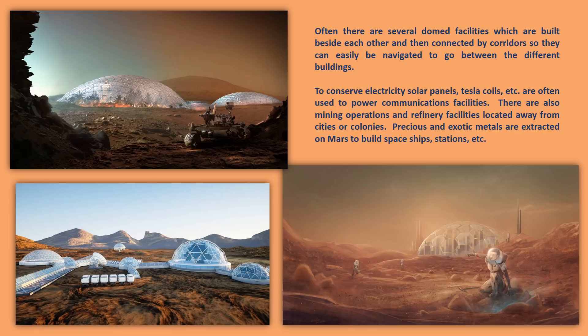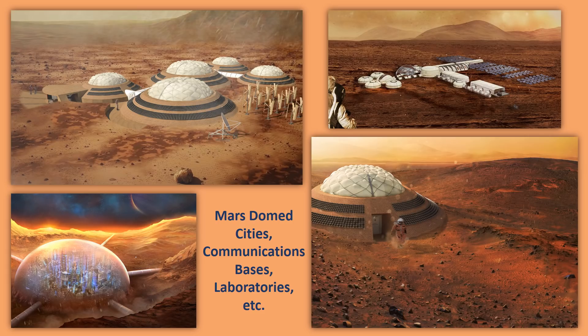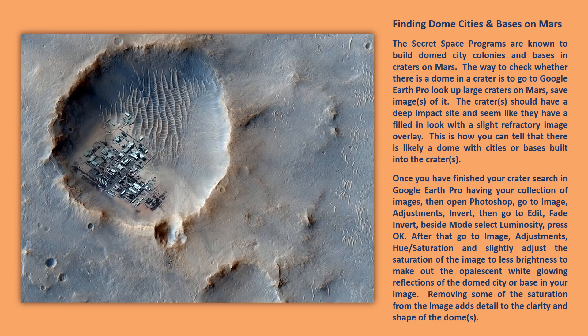Solar panels are used, although it depends — sometimes there's little sun in certain areas of Mars depending on where the domes and bases are built. So there has to be a backup plan; Tesla coils and other free energy devices are used for their own facilities. These images are examples of the Mars dome cities, communication bases, laboratories, etc. Finding dome cities and bases on Mars: the secret space programs are known to build domed city colonies and bases in craters on Mars.